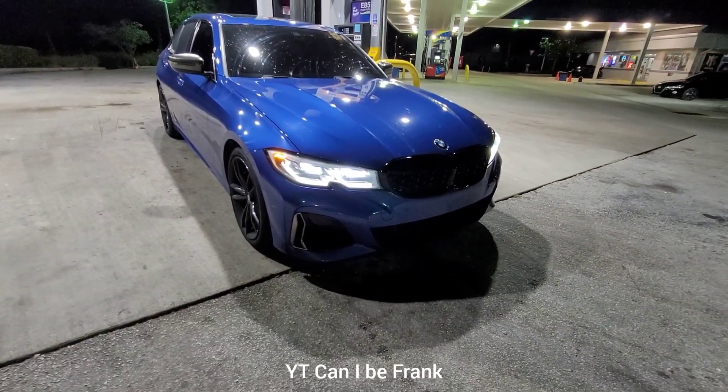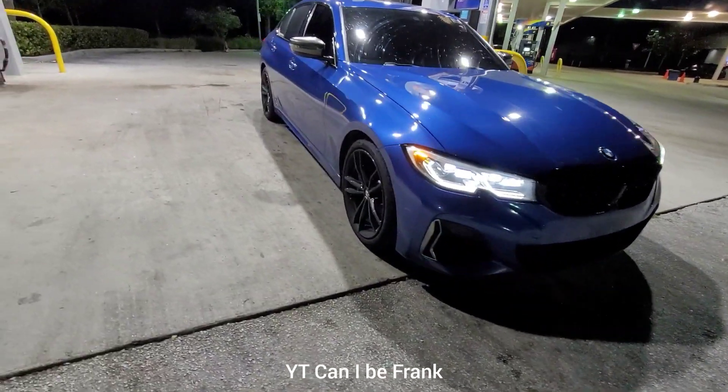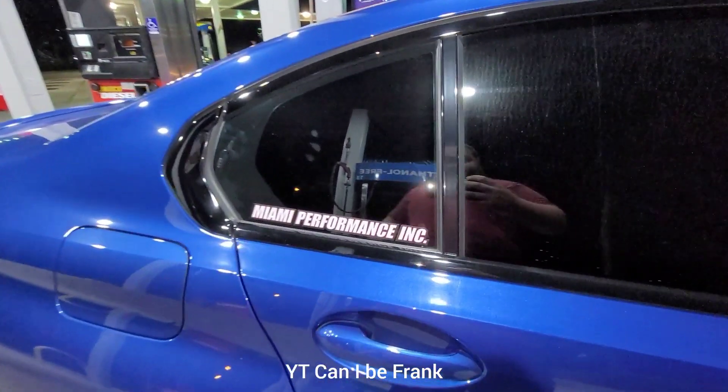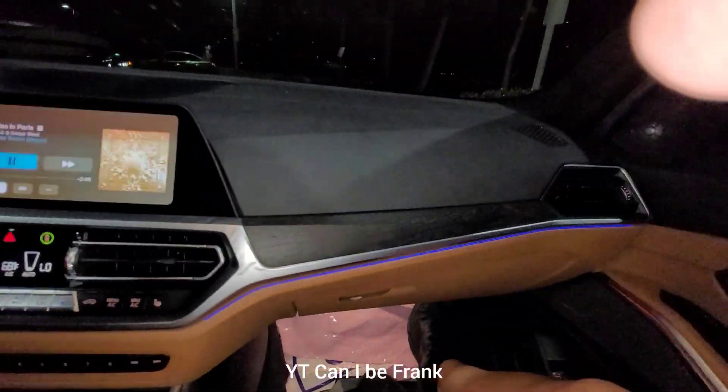All right, this is the M340i. We're going for a top speed run. He told me he's hit 188 before. It's downpipes and a tune. So we're going to see how fast we can get up to right now. If this thing does 188, I'll be surprised. That's impressive. All right, let's do it.